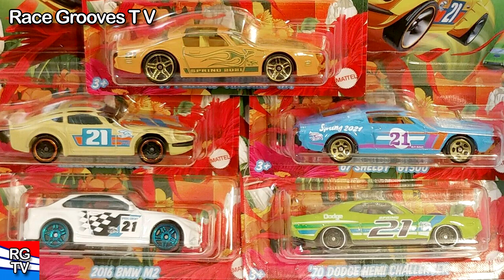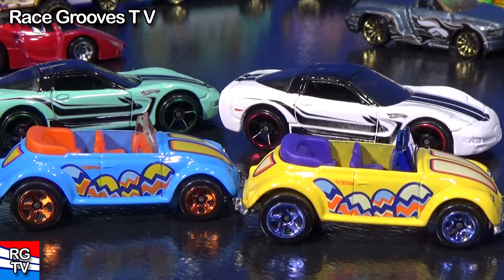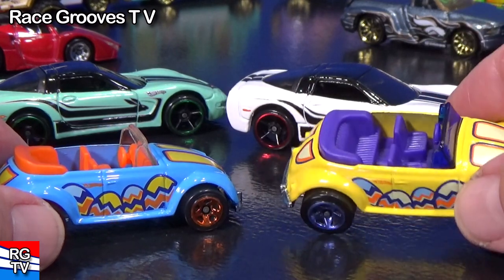As you can tell by the artwork, it doesn't even reference Easter at all — it's spring, and it shows flowers and colorful designs. It's okay, because now the cars don't expire. It's not like Easter Sunday where they have to clearance the cars. They're for the spring season. I'll show the trucks in just a moment, but if you wanted to see different angles of the holiday cars I posted this weekend...